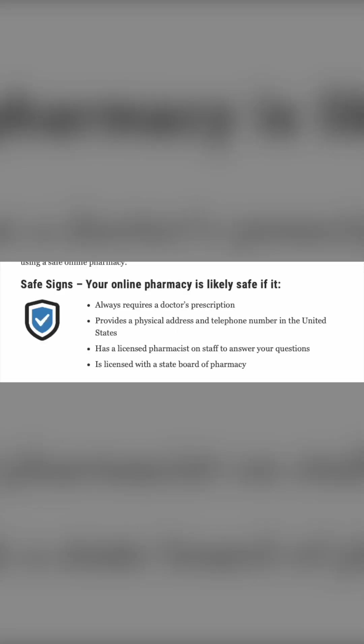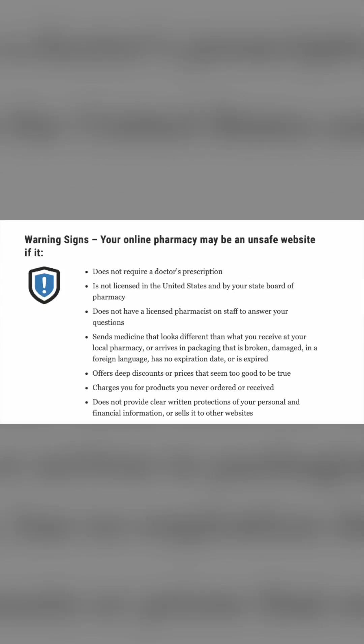Safe signs your online pharmacy is likely legitimate: it always requires a doctor's prescription, provides a physical address and telephone number in the United States, has a licensed pharmacist on staff to answer your questions, and is licensed with the state board of pharmacy. Warning signs it's not legitimate: it does not require a healthcare provider's prescription, is not licensed in the United States by the state board of pharmacy, does not have a licensed pharmacist on staff, sends medicine that looks different than what you receive at your local pharmacy, or arrives in packaging that is broken, damaged, in a foreign language, has no expiration date, or is expired.